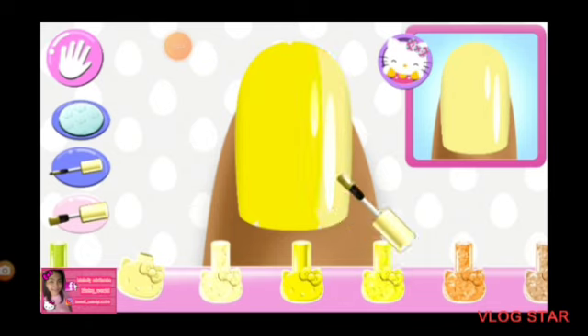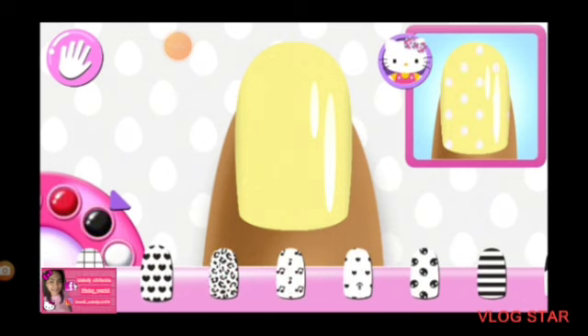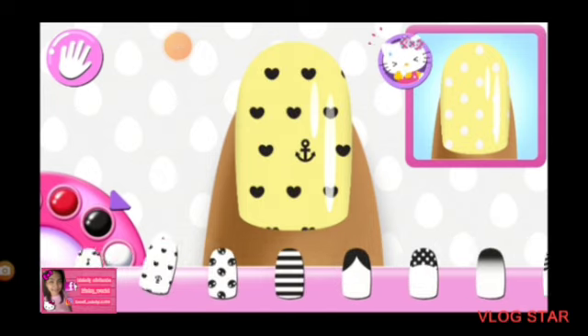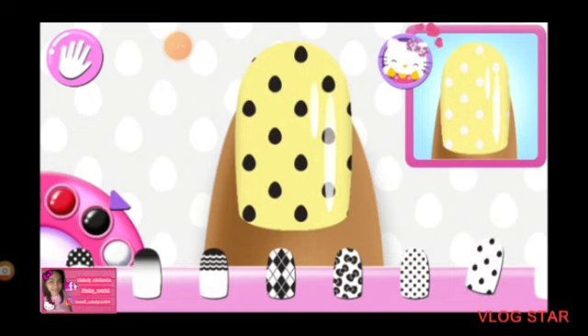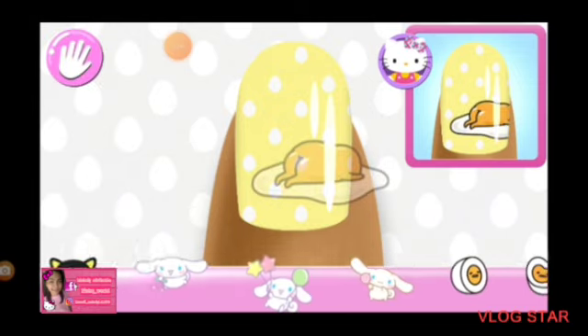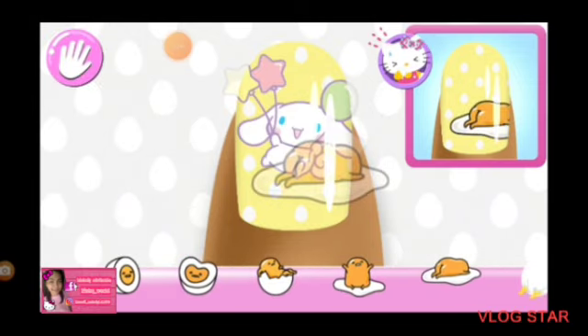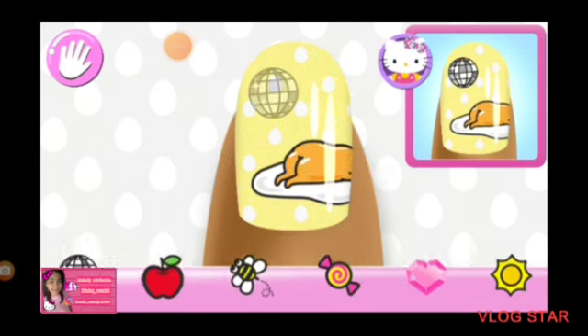That looks right. So pretty! Can you pick the matching pattern? What about a different pattern? Yes! Perfect! Add the matching character to the nail. Is there something else you could use? Stylish! All that's left are the stickers.